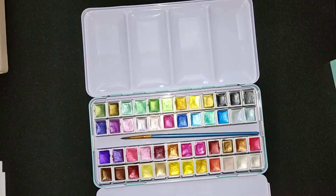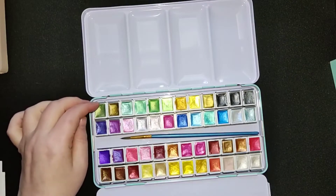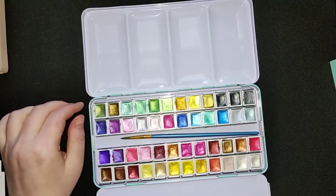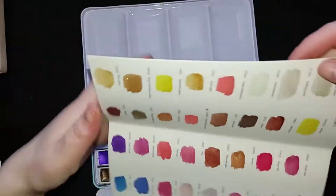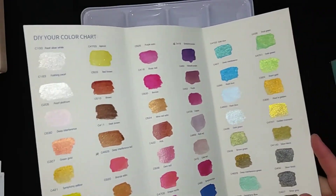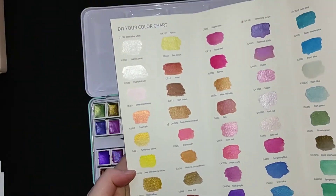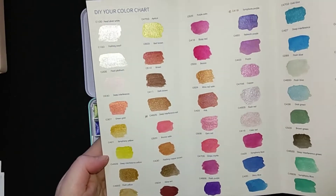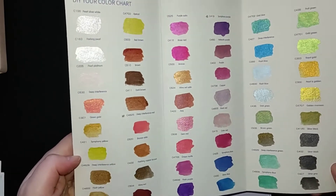I already unpacked them — they came in a nice wrap. It was a little bit hard to get them out and put them back in again, but I managed. I also swatched them out, so I'm going to show you the colors that you can find in this set. It is pretty beautiful — you can see all the shininess. I really like this set. I have a page with a unicorn — maybe I will give them a try on that page.